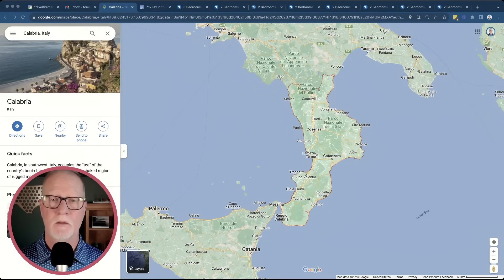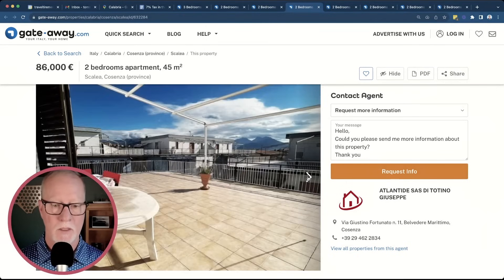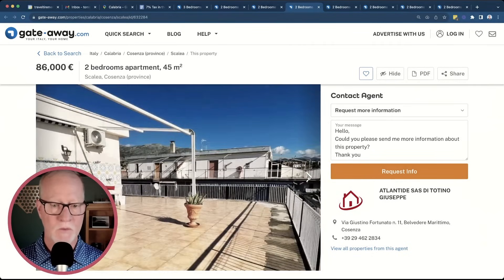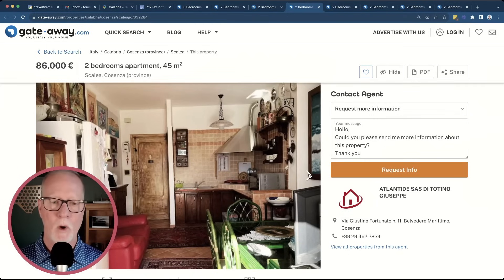The next region is Calabria, which is the toe of the boot of Italy — a region with tons of coastline. The property I picked has an incredibly big terrace outside. It's listed for 86,000 euros. Just look at the size of this terrace — weather permitting, I would be spending most of my time out here. You can see the mountains in the distance. This is right in the town of Scalea, which is a beautiful seaside town. The interior is fairly small but looks like it's been nicely taken care of.